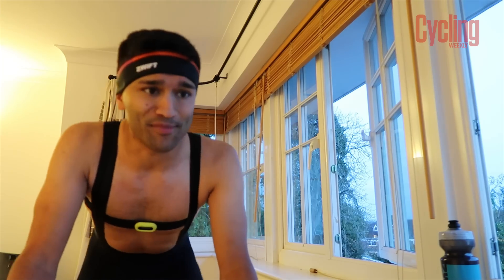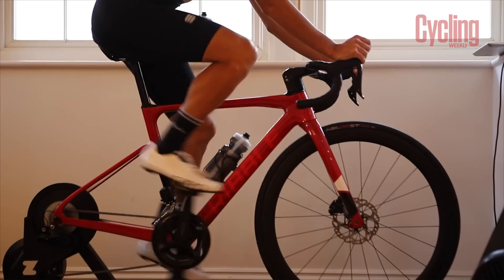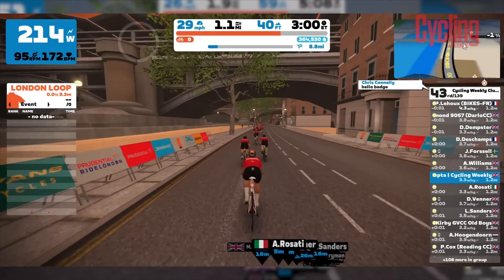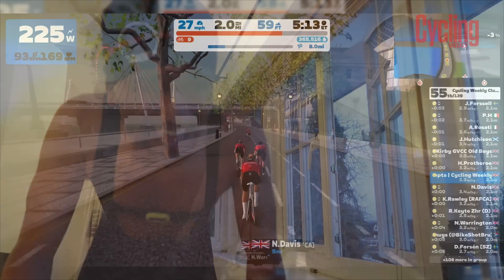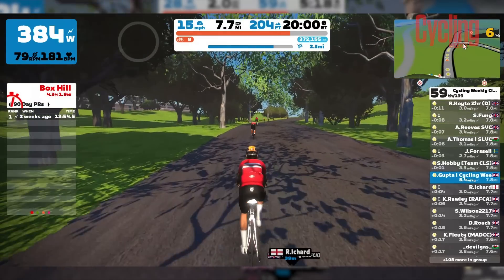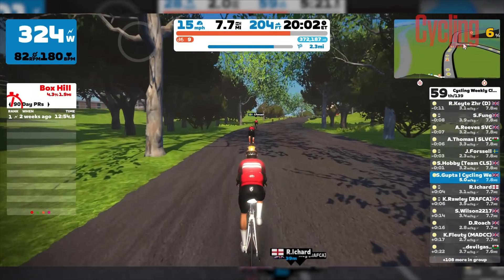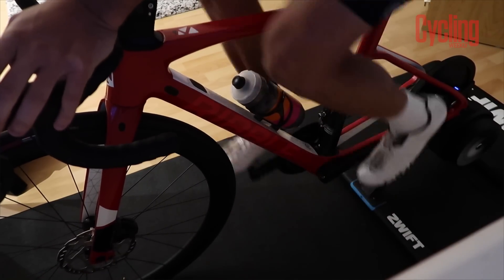We're in the front group. There are some people disappearing down the road. We're over halfway through — we've got three and a half miles left. This effort has taught me that I might need a bit more rest before the final FTP test. I think one thing that's holding me back at the moment is just that accumulated fatigue — I can definitely feel it in my legs now.